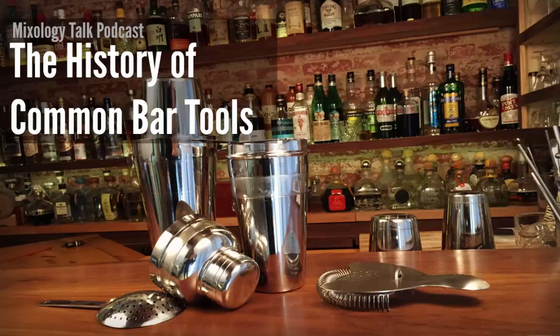Recently a listener asked us to look into the history of some of the equipment we use behind the bar, so that's what we're going to be doing today. I did a lot of research for this in the past but I forgot a lot more than I remember. It's actually pretty hard to find some of this history, so we'll do our best — let us know in the comments at mixologytalk.com/46 if you know more.